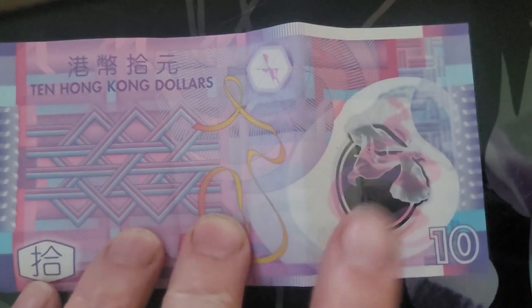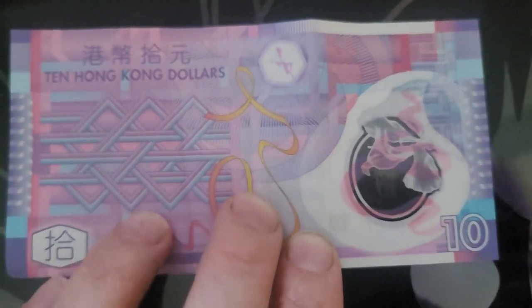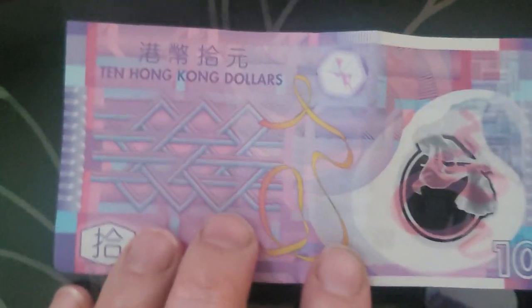So they still use these, these are very common. The coins, they don't really use anymore — the $10 coins I'm talking about. As you can see, it just has a geometric design, so it has a horse, there's a Bauhinia flower, which is the national flower of Hong Kong.